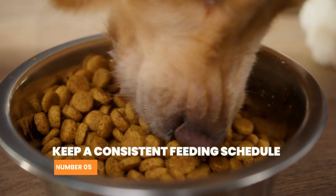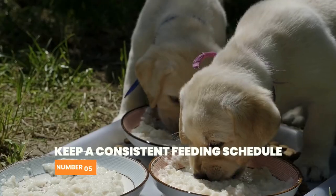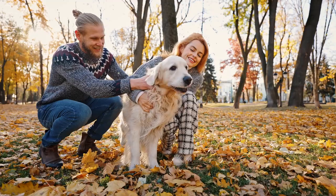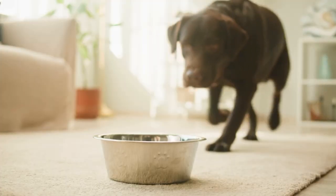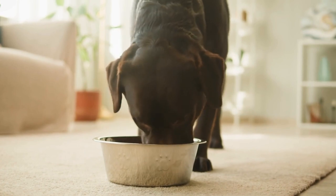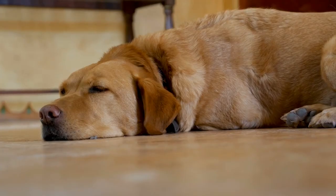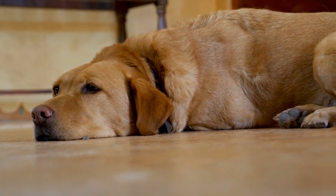Number 5: Keep a consistent feeding schedule. A consistent feeding schedule can help regulate your dog's digestive system and make potty training easier. Feed your Labrador at the same time every day and remove their food bowl after 15 to 20 minutes. This will prevent your dog from overeating and reduce the chances of accidents.